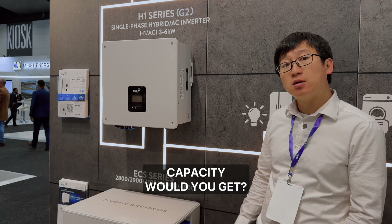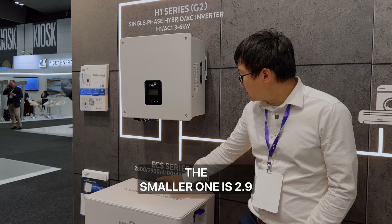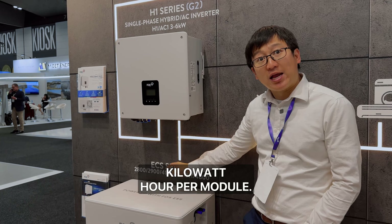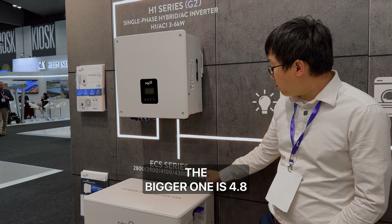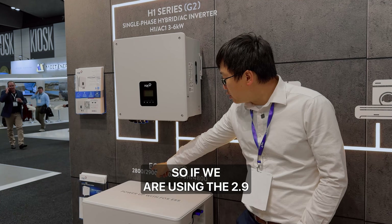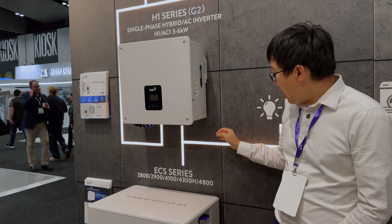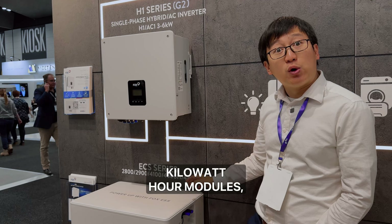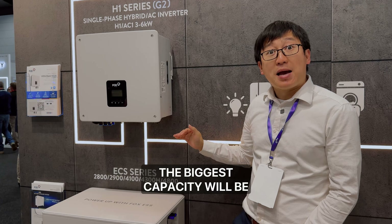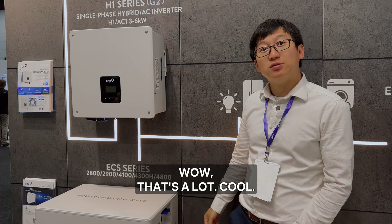What sort of capacity would you get? We are promoting two different capacities in Australia. The smaller one is 2.9 kilowatt hours per module and the bigger one is 4.8 kilowatt hours per module. Using the 2.9 kilowatt hour modules, the biggest capacity will be around 20 kilowatt hours, and using the 4.8 kilowatt hour modules, the biggest capacity would be around 43 kilowatt hours.